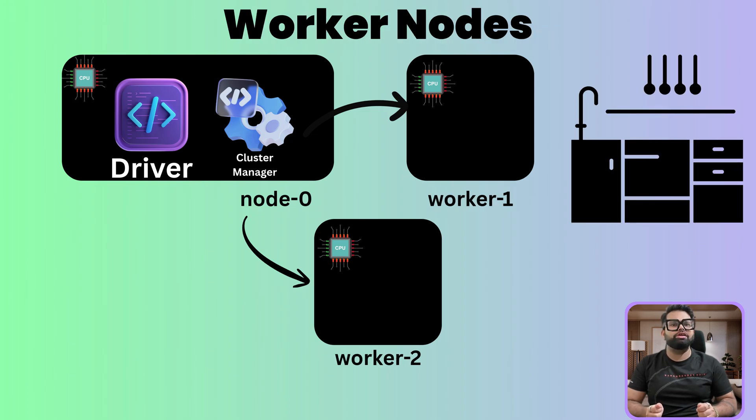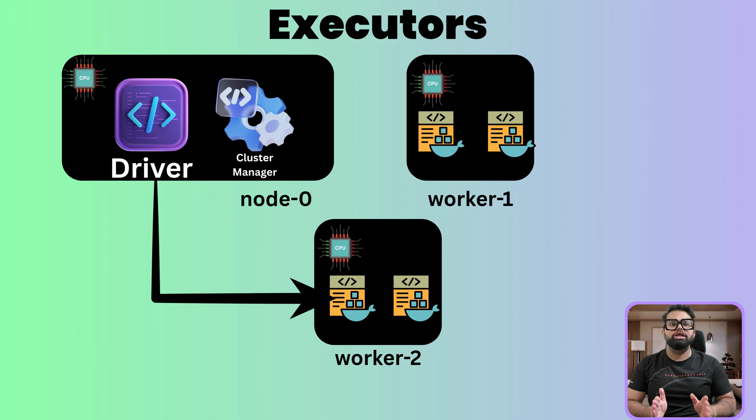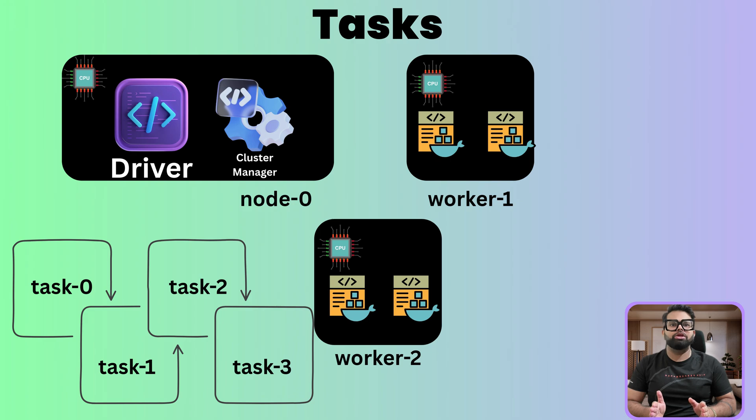Worker nodes are the individual cooking stations — a single computer in the cluster with its own CPU, memory, and storage. Executors are the line cooks at each station: a process launched on a worker node just for your application. The driver gives out work orders and the executors do the actual heavy lifting — processing order data, calculating sales totals, and storing results. Tasks are the smallest unit of work: a single action done by an executor, like finding the total sales for a batch of 10,000 orders. The head chef breaks the master plan down into these tiny, manageable jobs.